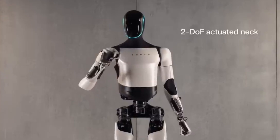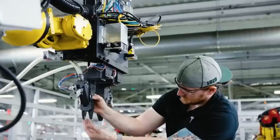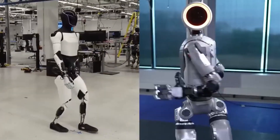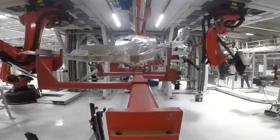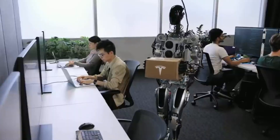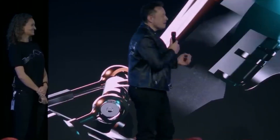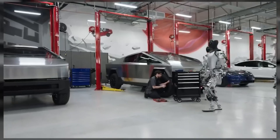Beyond personal use, Optimus could change the landscape of industry and labor. Musk foresees a future where robots like Optimus take over repetitive, manual, or dangerous jobs, allowing human workers to focus on roles that require creativity and emotional intelligence. This could lead to a significant reduction in labor costs across multiple industries, particularly in sectors like logistics, manufacturing, and customer service. As robots become more prevalent, the economy may need to adapt, with potential shifts in job structures and even considerations for income models like universal basic income. Musk acknowledges this transition won't be simple, but believes Optimus can contribute to an economy where people have more freedom to pursue fulfilling work.